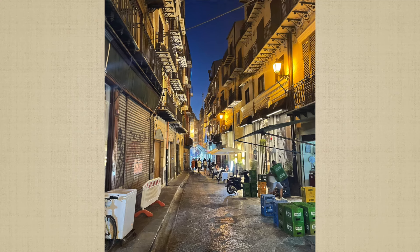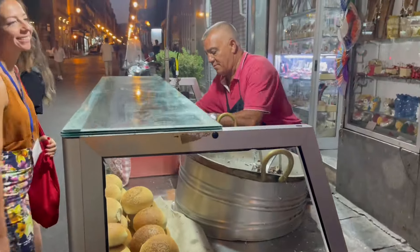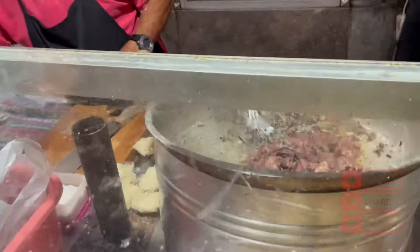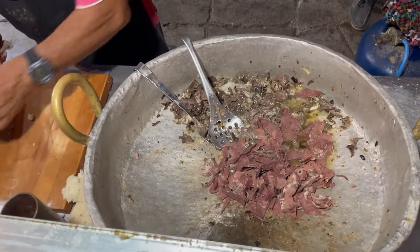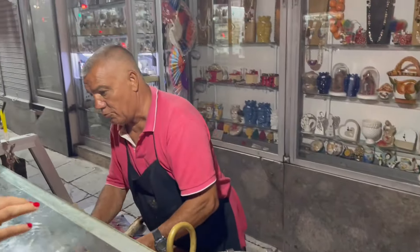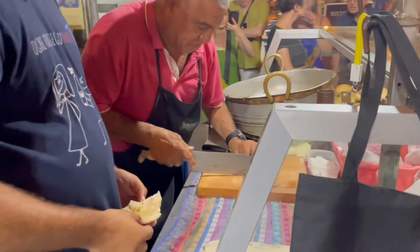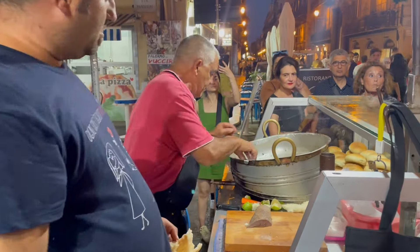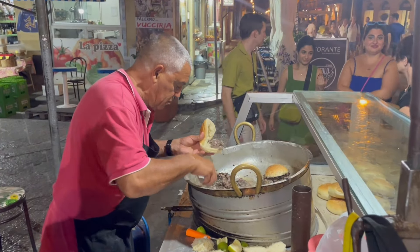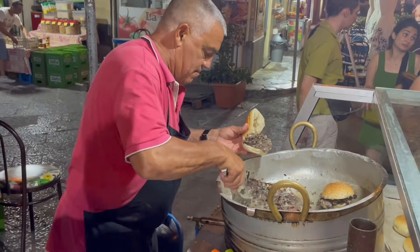Then we walked outside of the market to try another very popular street food — spleen sandwiches. I had never had a spleen sandwich before, but we could see everyone walking up to this man to get their sandwich on the go. Apparently this was created by the Jewish influence in Sicily. I actually enjoyed this sandwich — you could try a whole sandwich or just a half in case you weren't sure you'd like it. I enjoyed it because it had a lemony and salty flavor.